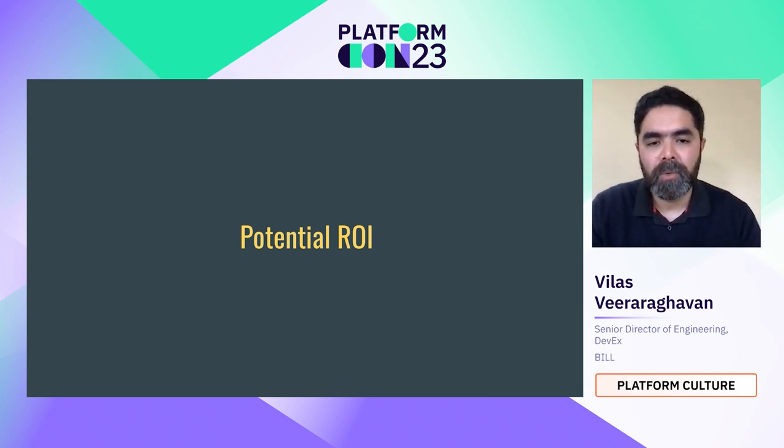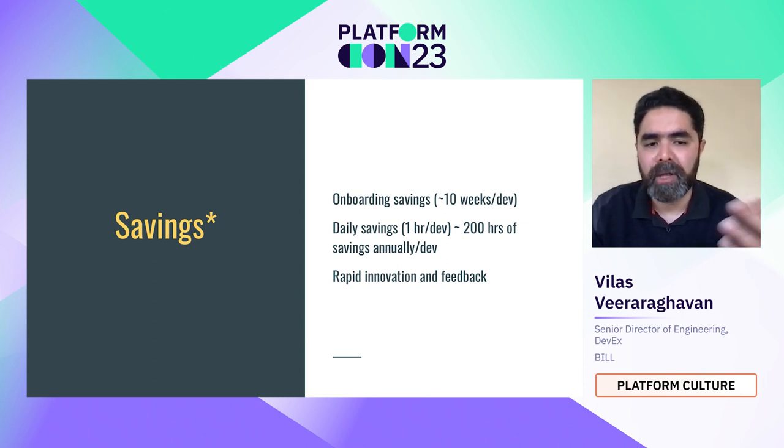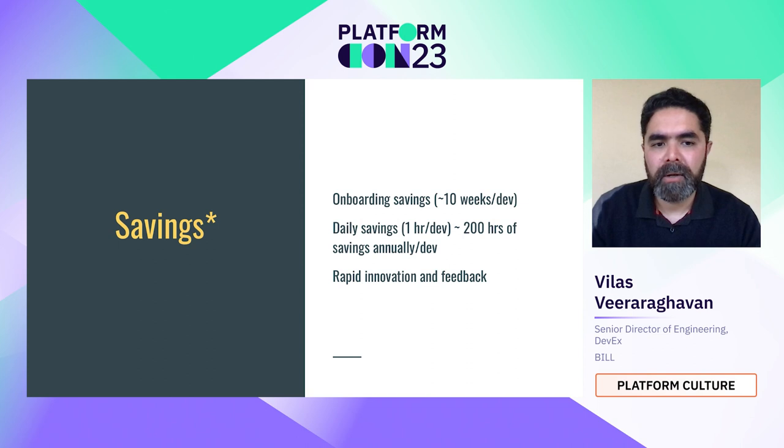We talked about three areas — let's discuss return on investment. In a theoretical scenario with 50 developers: for onboarding, saving from three months to one week is about 10 weeks per developer. For daily savings, if pipeline time goes from 30 to 15 minutes, debugging from 30 minutes to 5 minutes, and changes no longer require multiple Jira tickets and approvals — that saves roughly one hour per day. Over 200 productive days, that's 200 hours of savings annually.